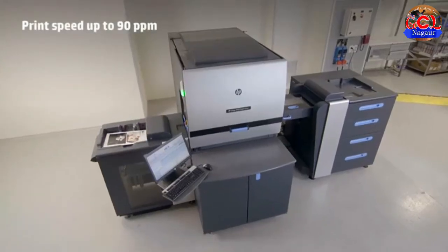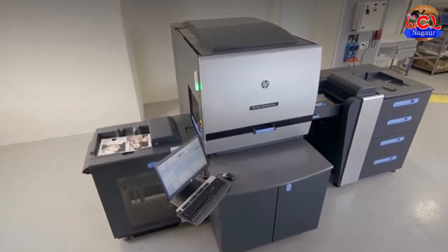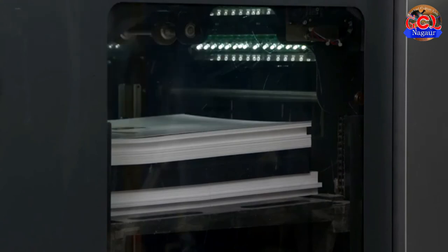Running up to 90 ppm, this high productivity press can achieve up to 2 million impressions per month. It also introduces a variety of productivity enhancements.